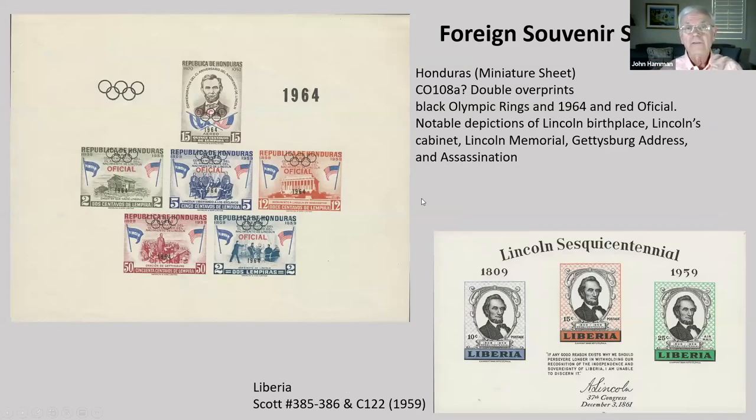Here's a Honduras stamp with double overprints — black overprints for the Olympic rings and the year 1964, and red official overprints. Notice the spelling on it. This is an interesting stamp because it shows Lincoln's birthplace, Lincoln's cabinet, the Lincoln Memorial, the Gettysburg Address, and the assassination — probably the only stamp that shows the assassination on it, at least the only one I'm aware of.